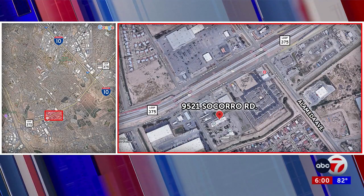Happening now, hundreds of Socorro residents are getting free pesticide to help combat the red flower beetles, which have been taking over their homes and businesses for months. The distribution is taking place at the Isleta Annex, located at 9521 Socorro Road.